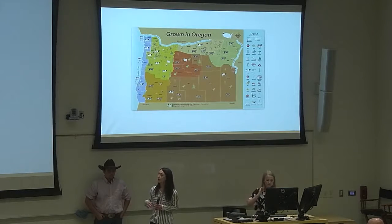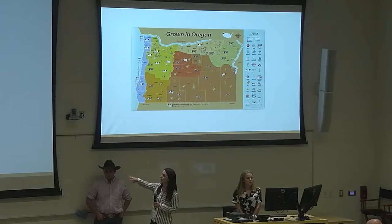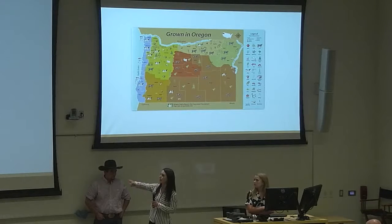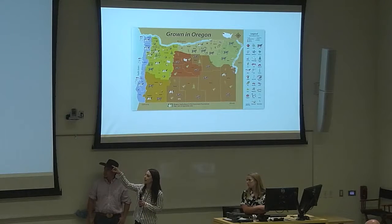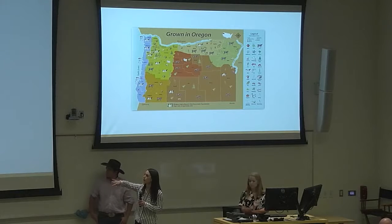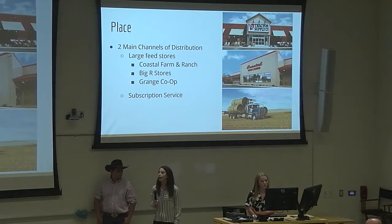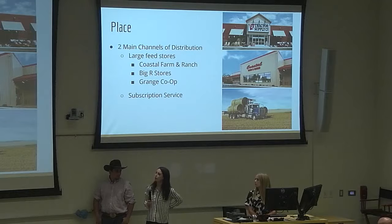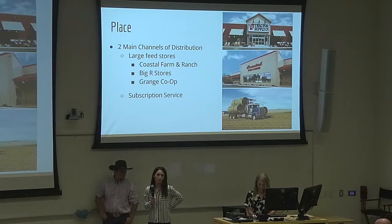Initially, we're going to directly target Oregon because we know the market the best, and cattle and cattle-related products are a huge export of the state. This is a map showing the different types of cattle and agriculture products that Oregon produces. We're going to specifically target the southeastern corner because that's where most of the ranchers are — it's a huge market for this product. For place, we'll have two main channels of distribution: large feed stores like Coastal Farm and Ranch, Big R stores, and Grange Co-op, where plenty of other hay wraps and agriculture products are already sold.